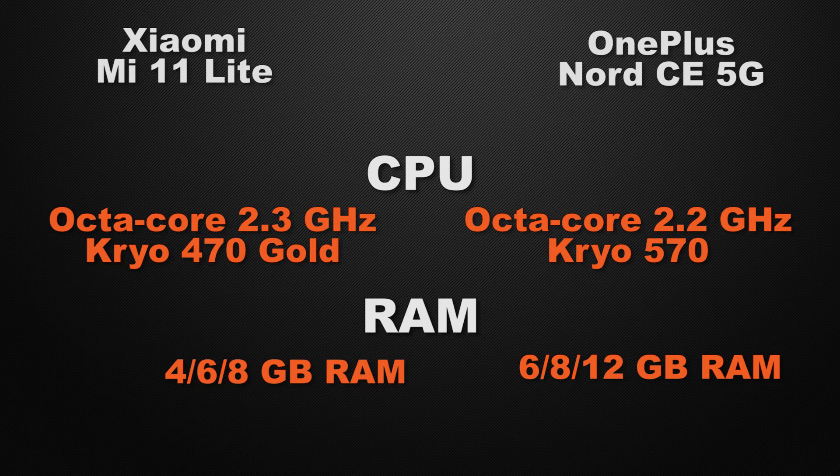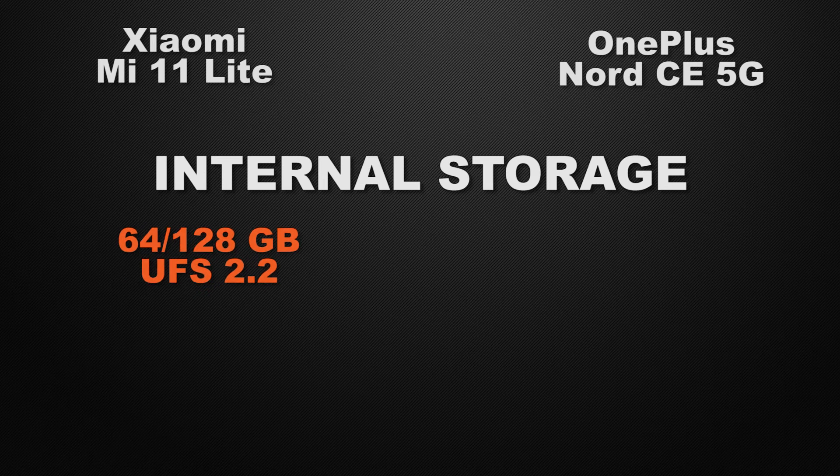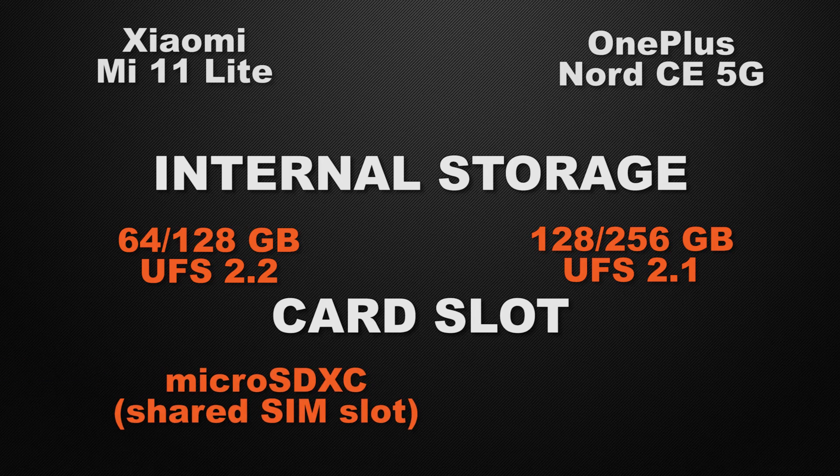For internal storage, the Mi 11 Lite comes with 64 and 128 GB options whereas the Nord CE has 128 and 256 GB, so the winner is the Nord CE for bigger storage. For external storage, the Mi 11 Lite has a shared card slot whereas the Nord CE does not have any, so the winner here is the Mi 11 Lite.